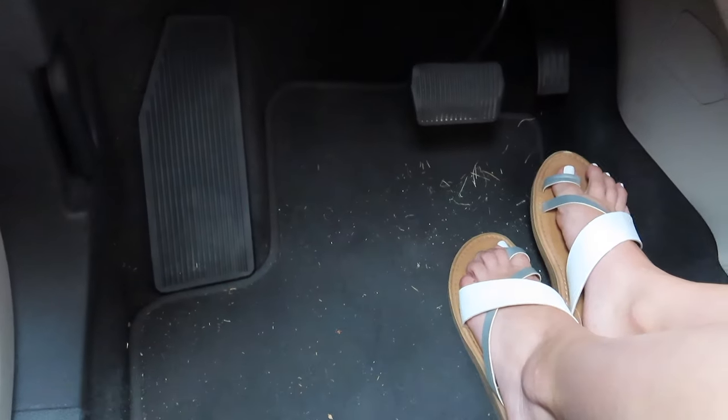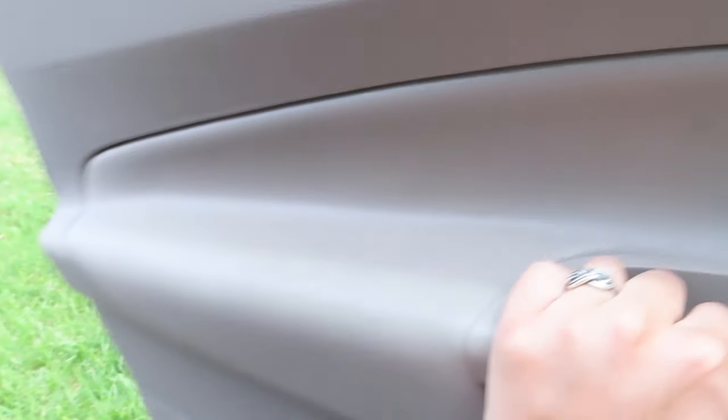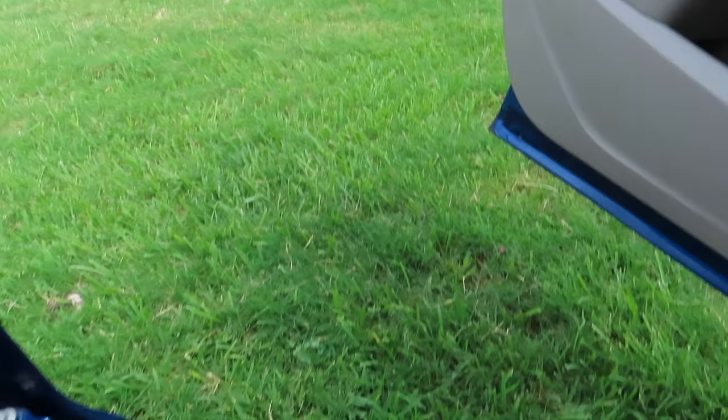I'd also like to preface this: I have a dog, he sheds, and he rides in the car with me. So if I've got hair all over the place, that's Ranger — Ranger Danger. I also want to point out I haven't shown you the floorboards because I know I'm going to get judged. All this grass right here — if you look outside my door, you'll see I'm literally parked right next to grass, so every time I step into the car I bring more grass into the vehicle.